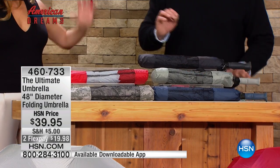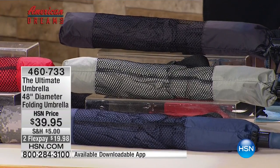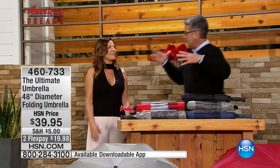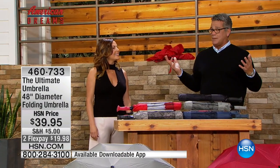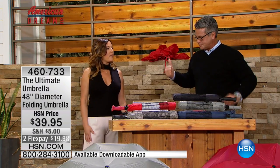When you open it up, it's 48 inches of actual material, but the arc — that's what I call it — is 58 inches. So I want you to think about how big 58 inches is. That's a lot of coverage over your body. It's certainly a two-person umbrella — your handbag is going to stay dry.